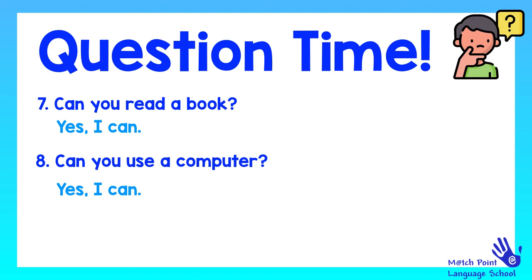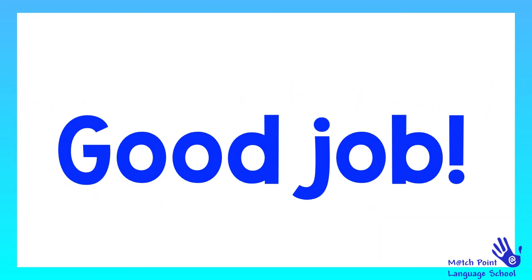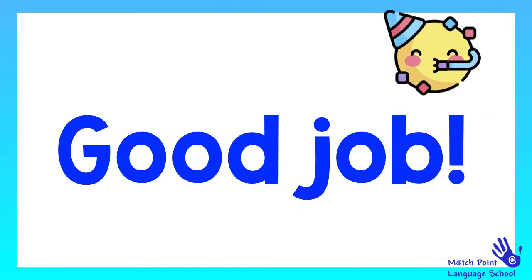Last question. Are you ready? Are you a super student? I hope everyone has the same answer. Yes, I am. Very good. Thank you for answering our questions. So I just have to say, good job, because you are a super student.